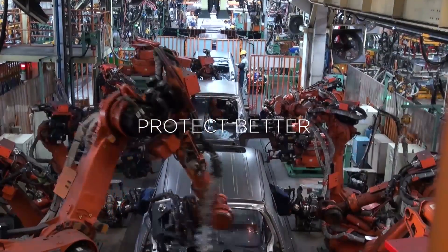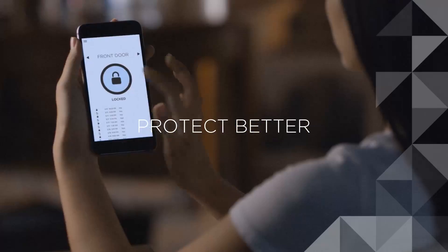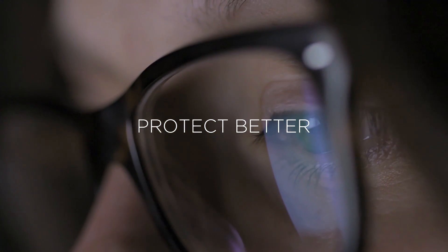We are working closely with enterprise-level beta customers across automotive, entertainment, retail, banking, healthcare, and manufacturing to make sure we are meeting the scale, security, and complexity of IoT with such a diverse set of devices.